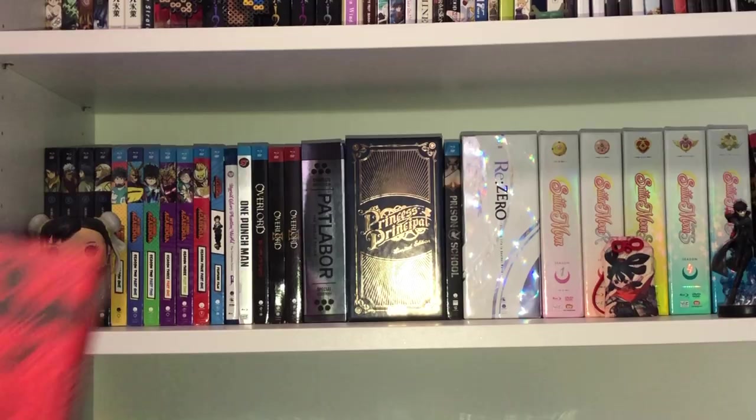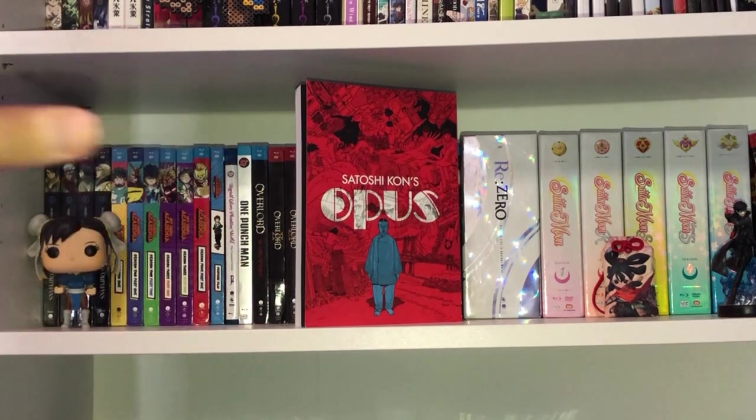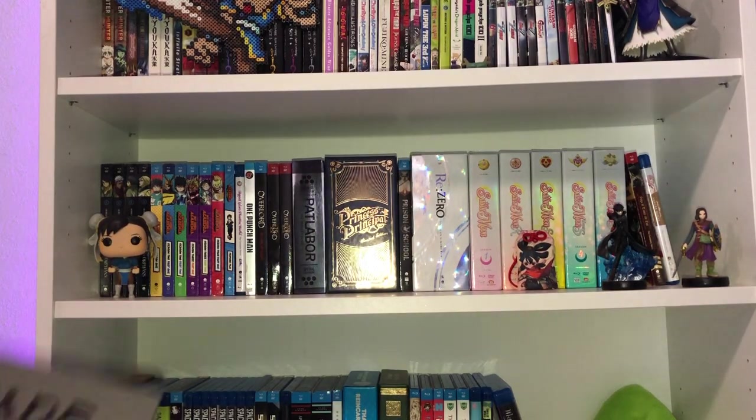Next up is a gem I cannot believe I slept on for so long — it is Satoshi Kon's Opus. If you know me, Satoshi Kon is one of my all-time favorite directors; rest in peace. I love his work so much and for some reason I never read his manga. I saw this recently at a good price, jumped on it, and I'm really excited to hopefully make a review video on this title.